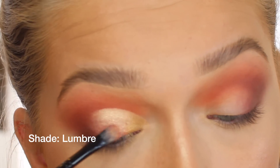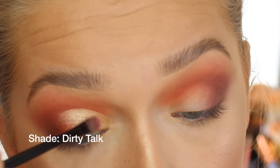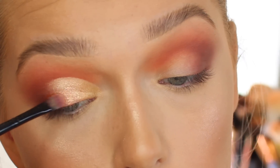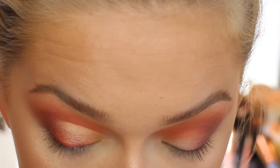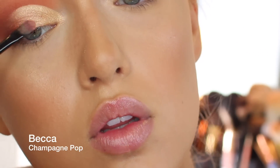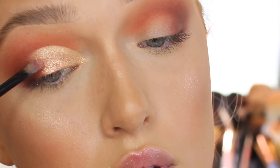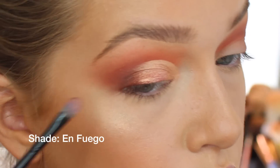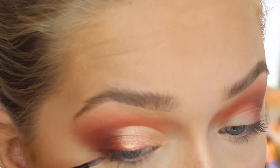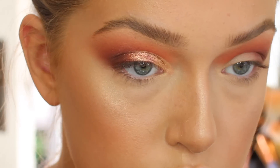Next I'm using a rose gold shade on the lower parts of my eyes, and a darker shimmer burnt red shade on the outer thirds. I ended up taking more of the Becca Champagne Pop and putting it right on the center of my eye so everything blended nicely together. I kind of just wanted to blend everything because I didn't really like how stuff was sitting on my eye.